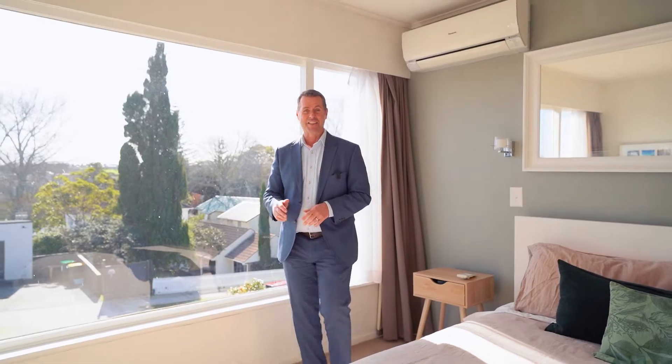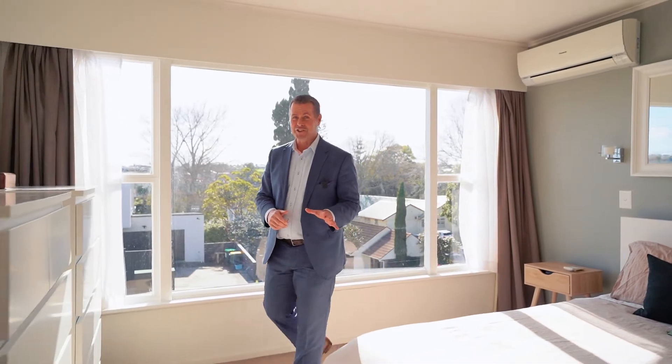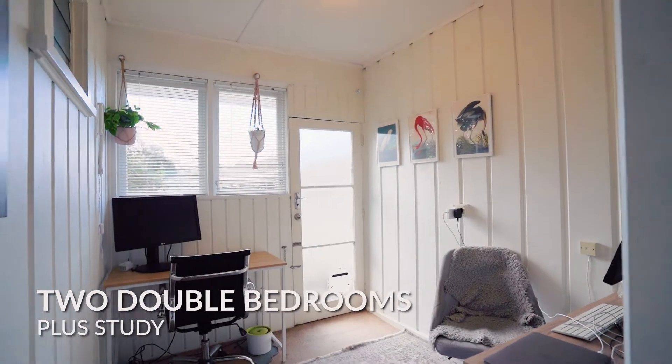Due north facing, the sun absolutely streams right into your master bedroom. In addition to this, you have another double bedroom. Each room is equipped with wardrobe space, and it's the perfect accommodation whether you're upsizing or downsizing — this will be the right size for you.